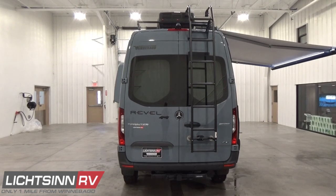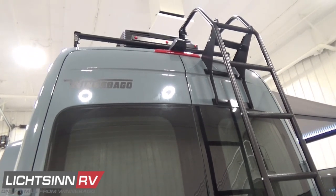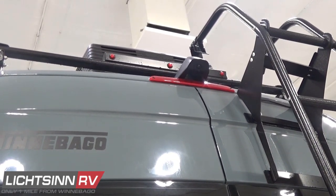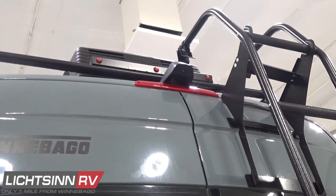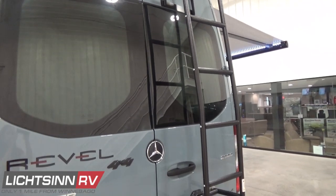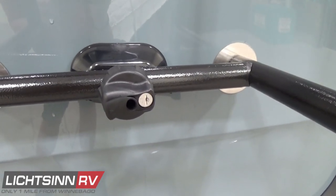Up top we include the rear-view camera monitoring system, part of the Mercedes-Benz VS30 upgrade package, tied nicely into the 10-inch MBUX infotainment touchscreen. It includes different measuring lengths for backing up the Revel to within 3 feet, 2 feet, and 1 foot. The multi-point adjustable ladder now includes a lock for the 2020 model year, as does the gear garage.